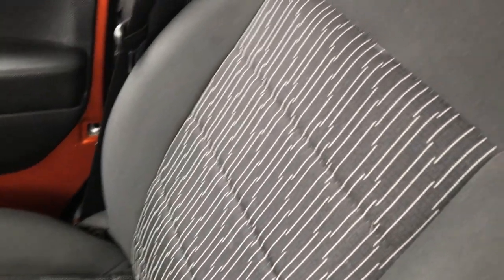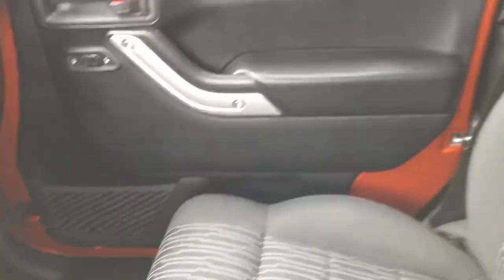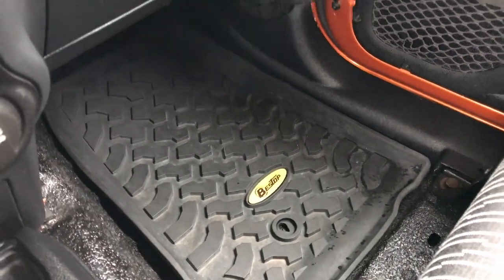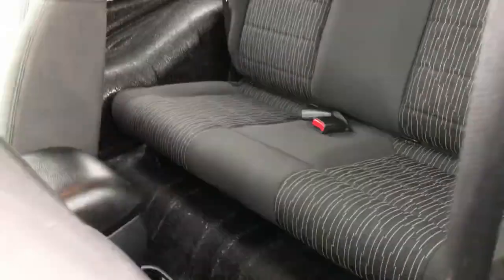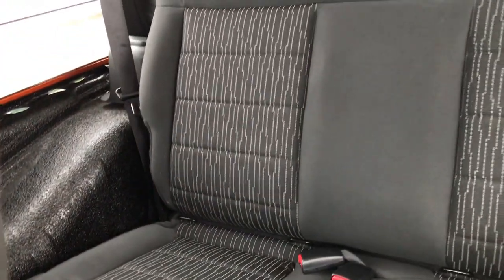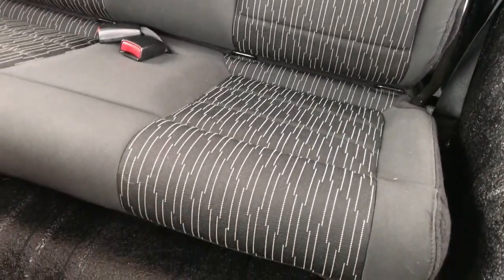The passenger seat is very clean as well — no rips or tears on that seat. I don't believe this vehicle has ever been smoked in; it smells very clean inside, and there's an all-weather floor mat on that side as well. Taking a quick look at the back seats, no rips or tears back there, very nice condition, and it does have the LATCH child safety system.